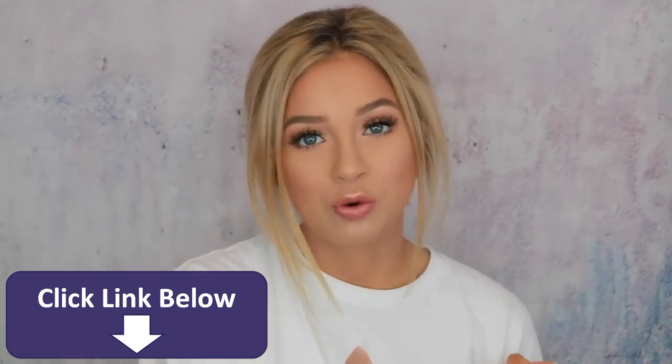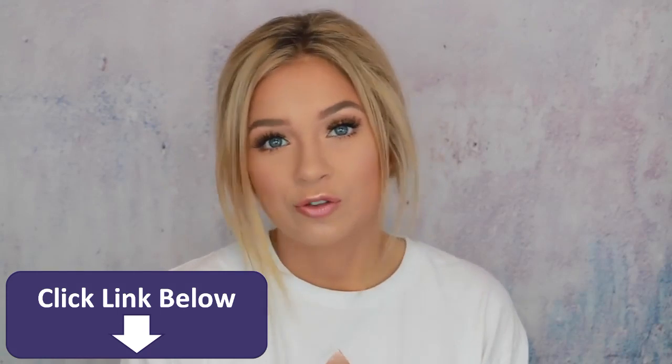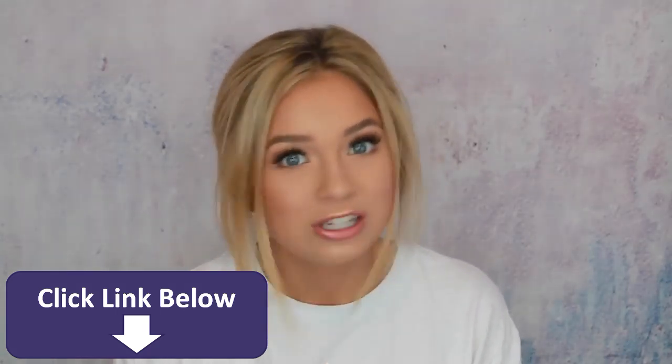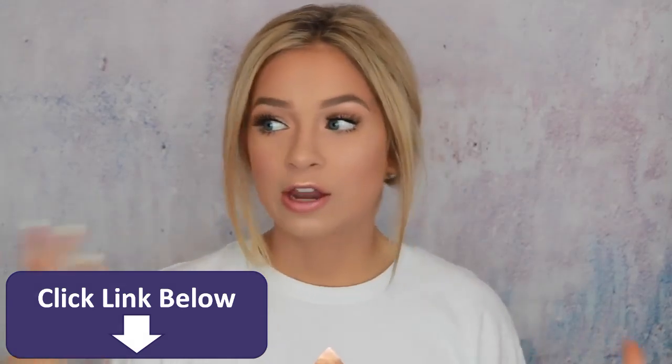If you guys are new here, be sure to subscribe to my channel. I have a ton of videos that I know you guys will absolutely love. I do a lot of makeup on here. So subscribe, join the fam. It's a fun time and I upload all the time. Without any further ado, let's get on to the video.